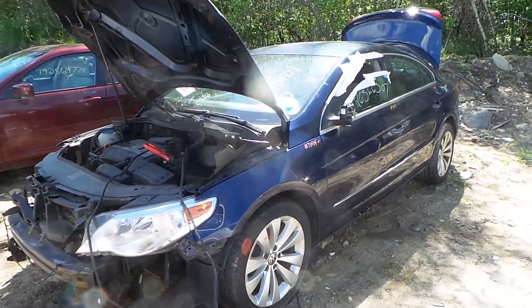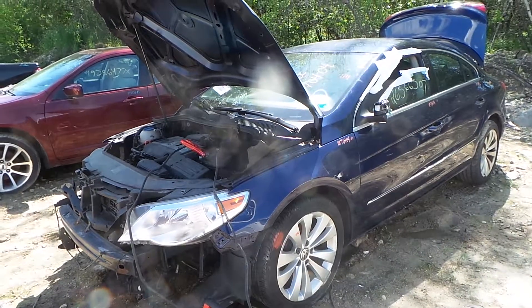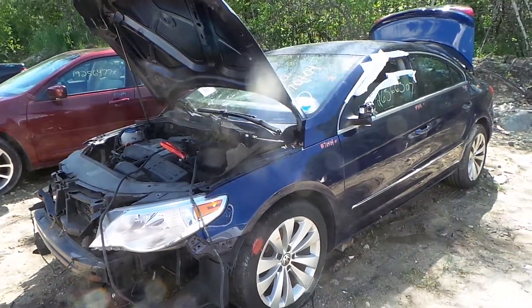Hi, this is Alex with New England Auto and Truck Recyclers. Today we are inventorying a 2009 Volkswagen CC, stock number M70404.